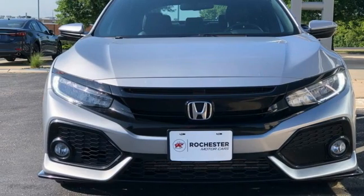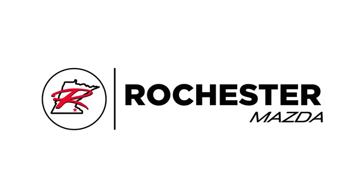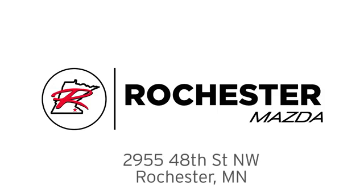See what it can do for you when you take it for a test drive. Experience the difference at Rochester Mazda, where you get our best price, bottom line. We are conveniently located at 2955 48th Street Northwest in Rochester, Minnesota.